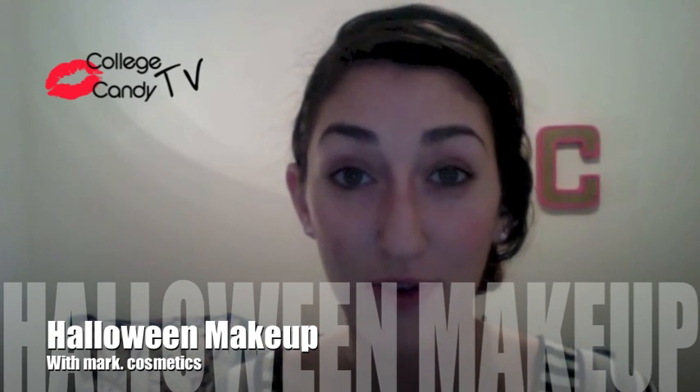Hey everybody, welcome to collegecandy.com. It's Caitlin. Today I'm going to be doing a Twiggy inspired look for Halloween, which is coming up very soon. We've only got like one more weekend left until Halloween — it's on a Wednesday this year — so I'm trying to give you guys something you can use for the weekend before if you're going out. We're going to do a Twiggy inspired look using some Mark products, which is really exciting.